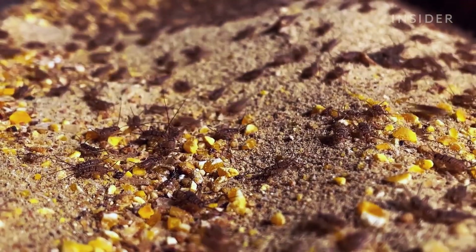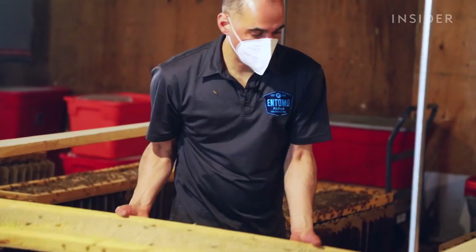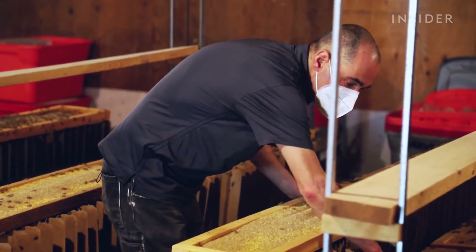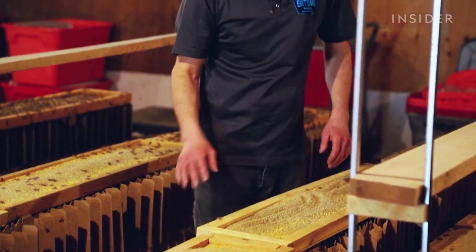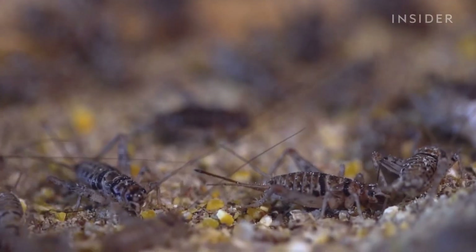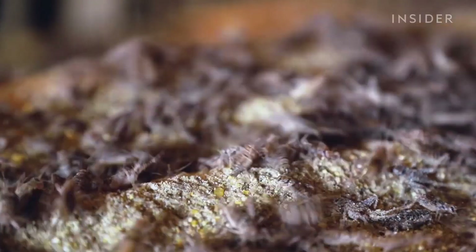Growing crickets also has other advantages. One of the interesting things about insects is that there are very, very few diseases that are transferable from insects to humans, which is very different from farming mammals or chickens. The species we produce has no known viruses that can affect them, and certainly no zoonotic viruses — viruses that can cross species.